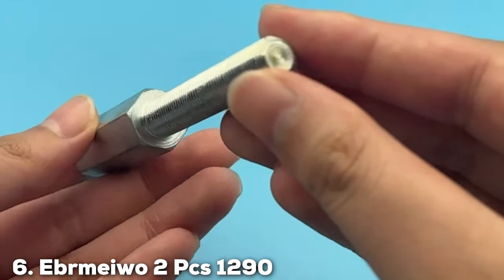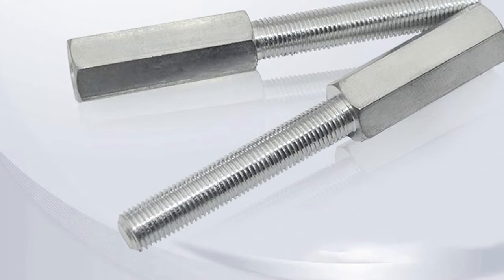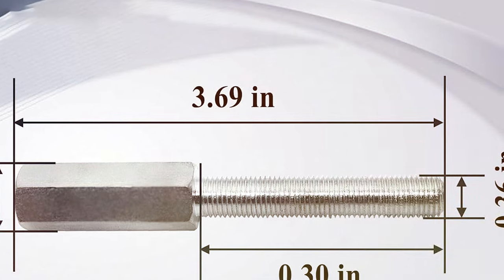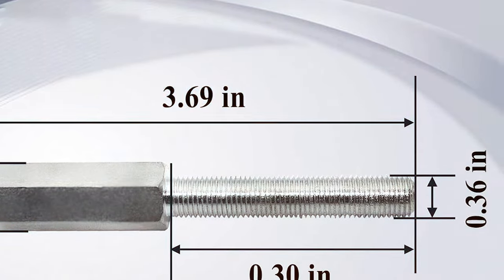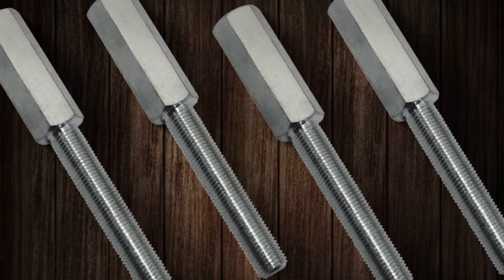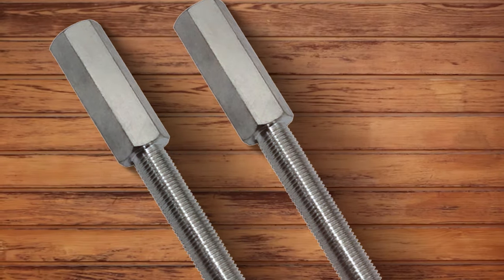The number 6 position is dominated by the Eber Mio 2-Piece 1290 Shock Extension. This is a game-changer for truck enthusiasts seeking optimal shock performance. Crafted with precision engineering, this shock extension boasts a length that enhances the overall shock absorption capability. Designed to fit seamlessly into various truck models, the 1290 Shock Extension ensures a perfect fit and reliable performance. Constructed with durable materials, these extensions add functionality and contribute to the longevity of your truck's suspension system.